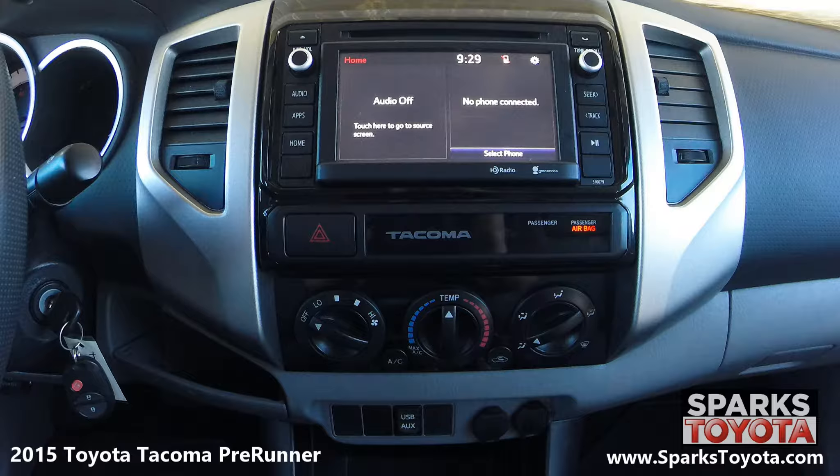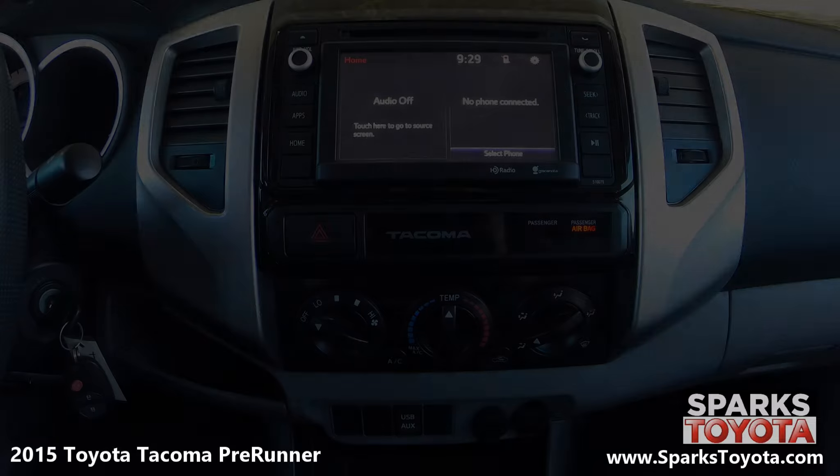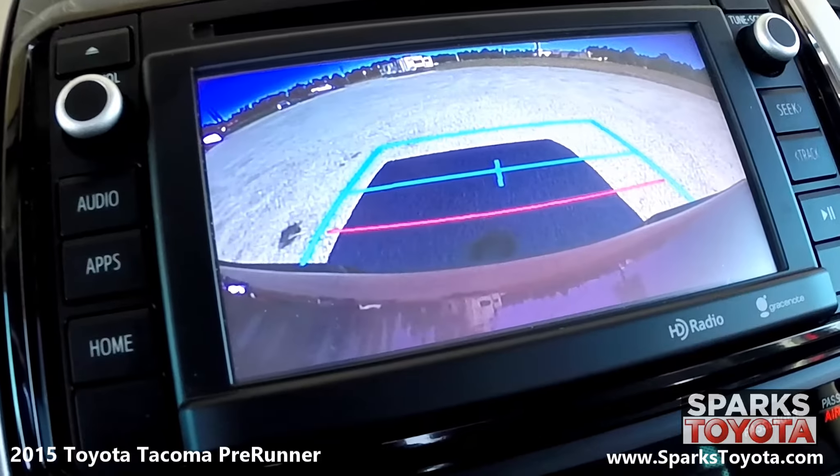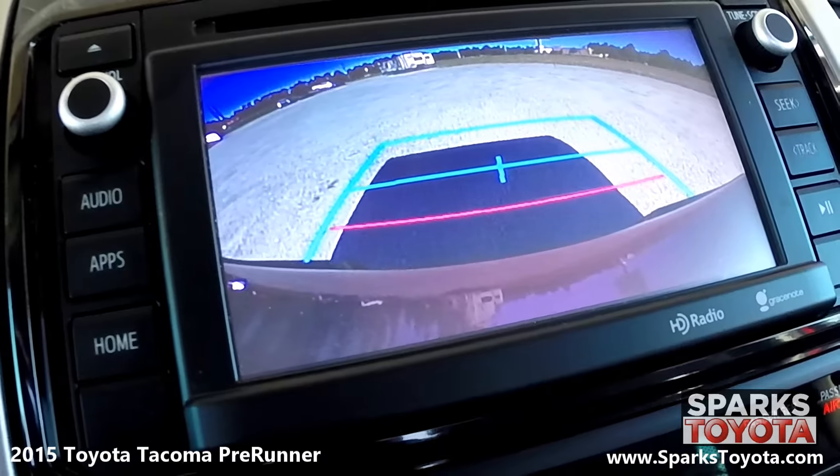You have a large climate control and everything is very easy to use. Here you can see your backup camera — it has very clear resolution and guidelines to make backing up a breeze.